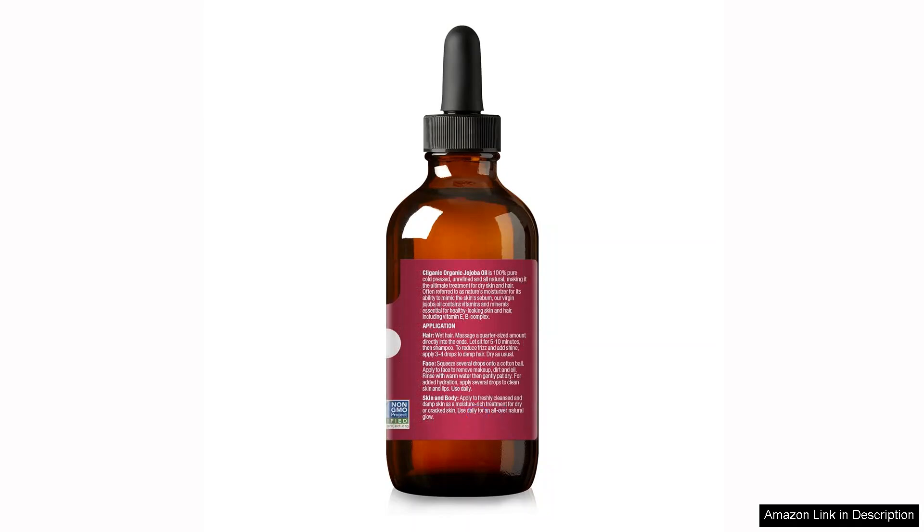Overall, Cliganic Organic Jojoba Oil has become a staple in my skincare regimen. It's cost-effective, lasting a long time with just a few drops needed at a time. If you're looking for a high-quality, versatile oil that moisturizes and nourishes without any harmful ingredients, I highly recommend giving this one a try. It's a fantastic addition to any beauty routine, providing multiple uses in one simple product.